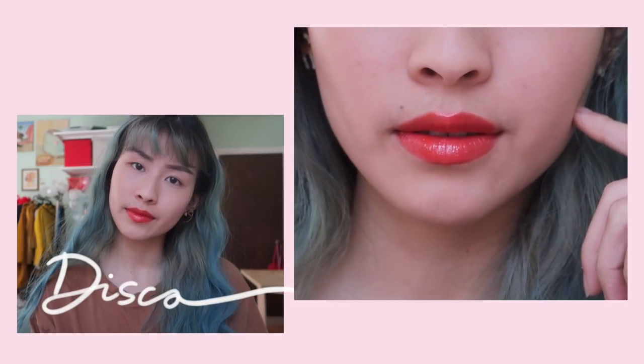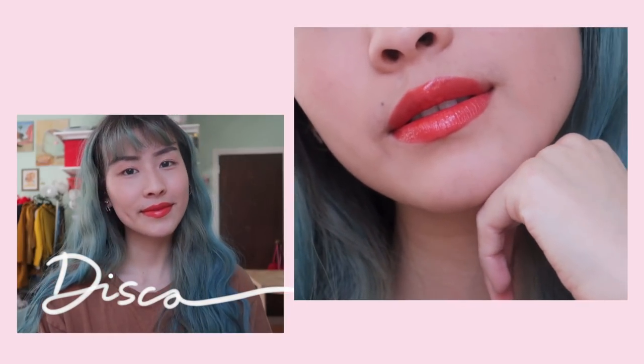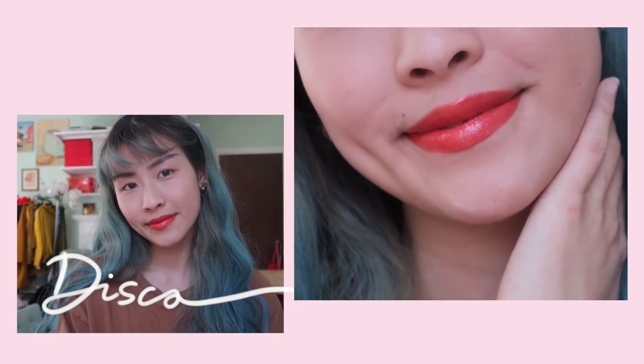I'm looking forward to this. Disco is described as a terracotta color, so it's great for days where I want something more toned down but still colorful because it really brightens up your complexion. This color is a lot more vibrant than I expected — it does look more blood orange than terracotta to me, just more saturated than I would think. And if you dial it down a bit, it looks really nice.